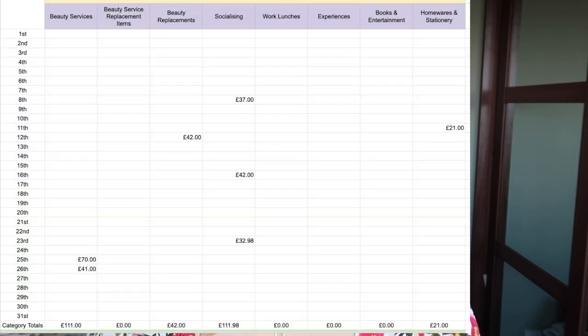I didn't spend anything on work lunches — I'm so pleased, I've really been organised with taking my lunch to work recently, so long may that continue because it definitely used to be a massive drain. I didn't spend anything on experiences or on books and entertainment, but I did spend £21 on homeware and stationery. I got a photo frame from the Disney Store — it's from the Peter Pan anniversary collection — and they had a discount around Easter time so I got it for £21.